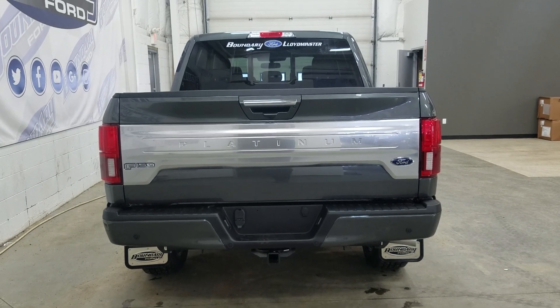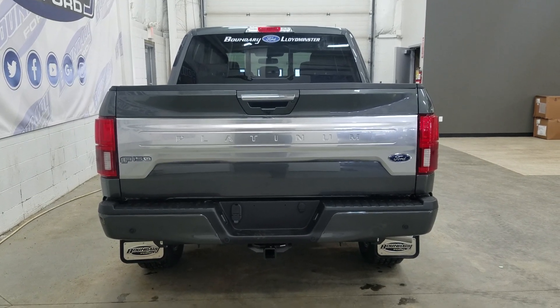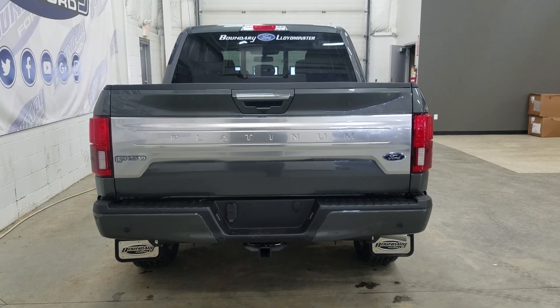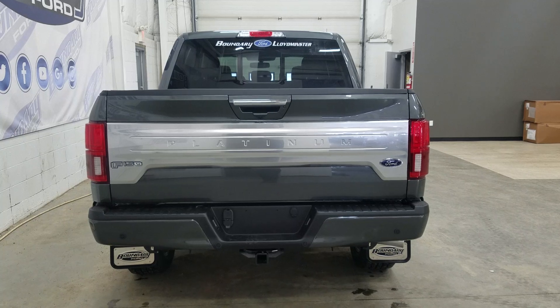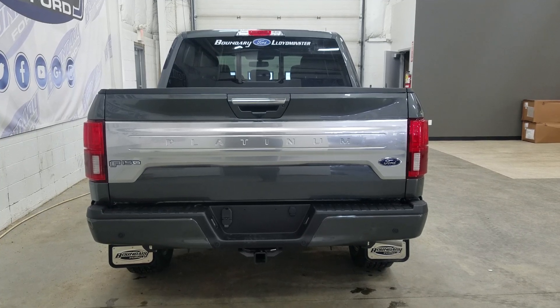At the rear we have a trailer tow package, and underneath we have our spare tire, as well as reverse sensors paired to a backup camera. We have a power release tailgate with a tailgate step, and inside the box we have a spray-in bed liner, as well as LED bed lighting and four tie-down points.